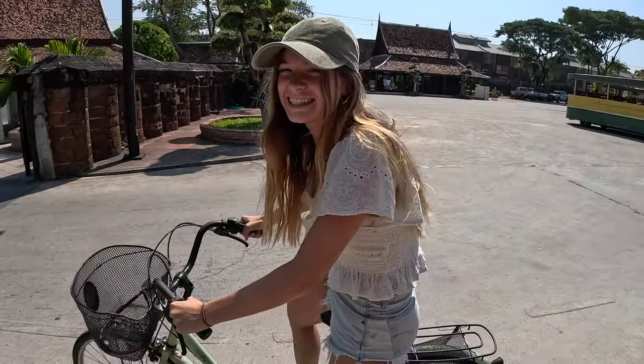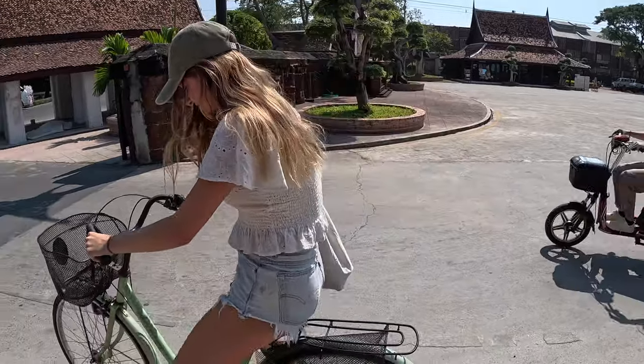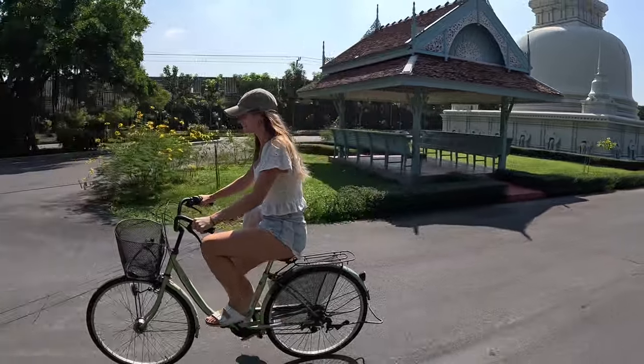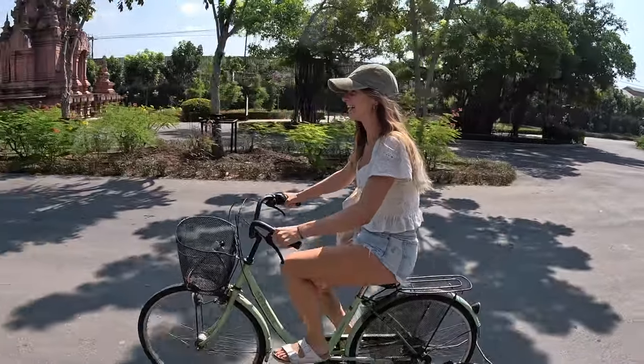We've just rented bikes for 150 baht each. You have to leave a deposit of a couple of hundred baht which you get back at the end. I haven't ridden a bike since I was a kid so I'm a bit nervous — I'm hoping I remember how to do it. Honestly these bikes are a bit wobbly but they're alright.